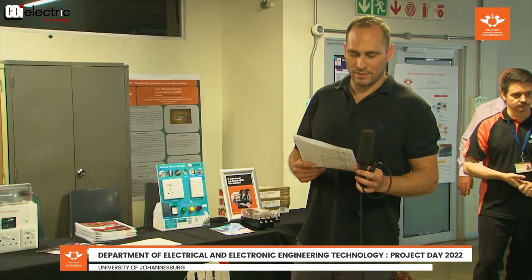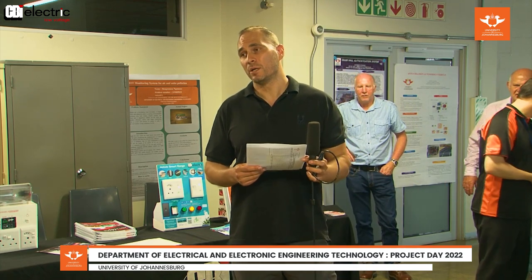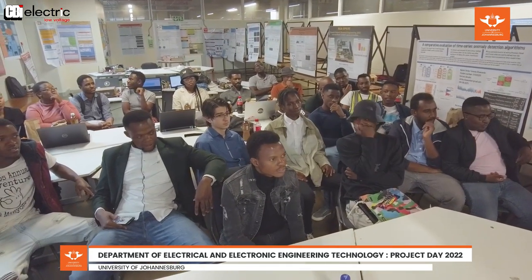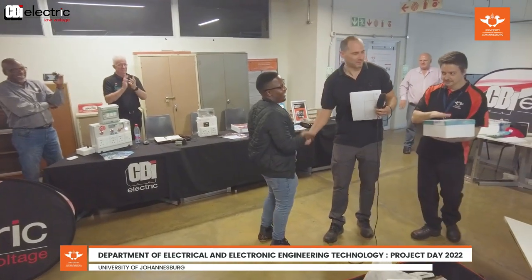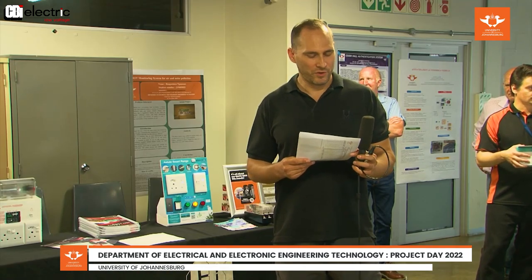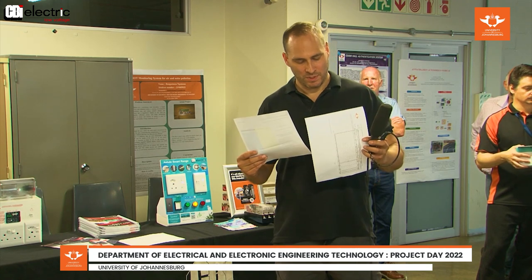The second prize category is most innovative project and potentially patentable. This goes to Category Q. Category number three, for the best exhibition — the best presentation — goes to Project N.